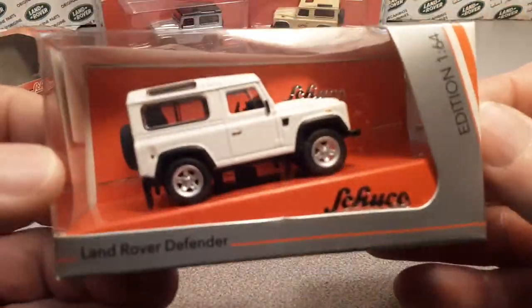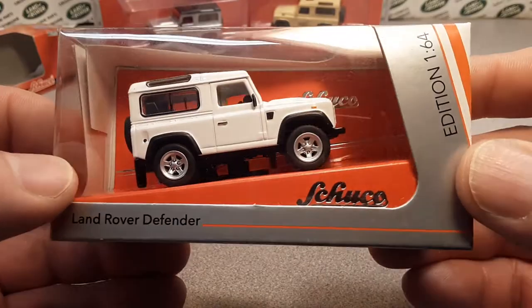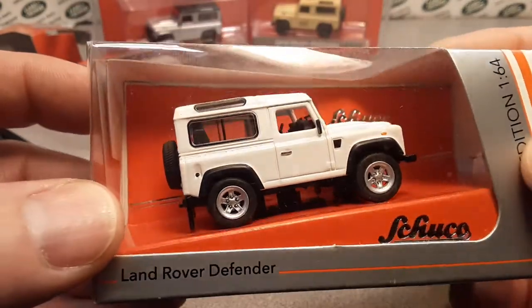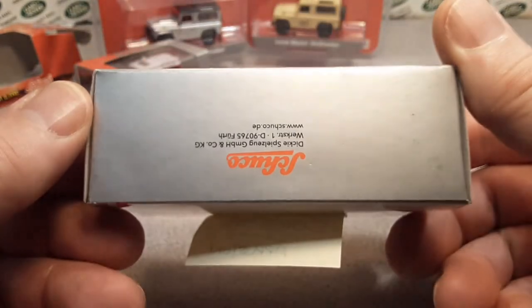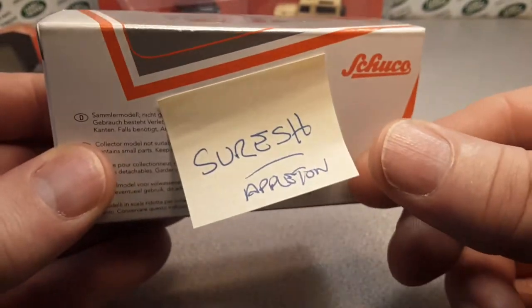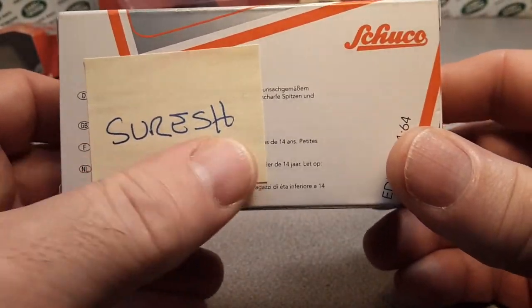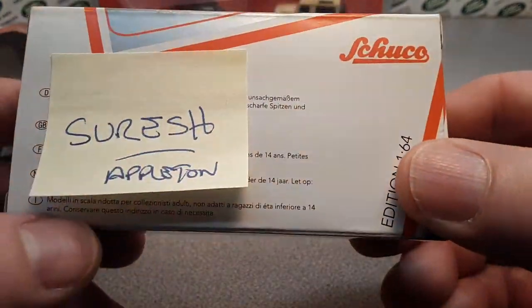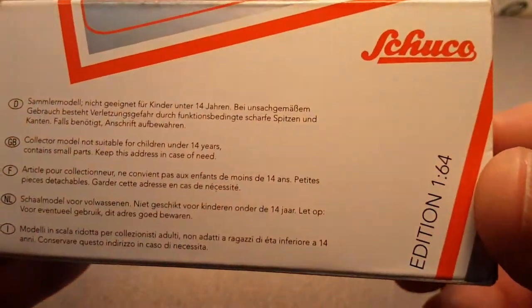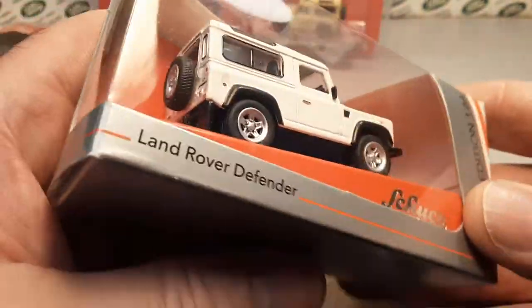The next one I have here I got just a couple years ago — this is the 164th edition Schuko Land Rover Defender. Little bit different size, very, very nice. Same kind of packaging, very cool. I got this from a friend of mine, Shoresh. He is part of the local die-cast club out of the Appleton area. He gets around and about and found something like this — he knows me.